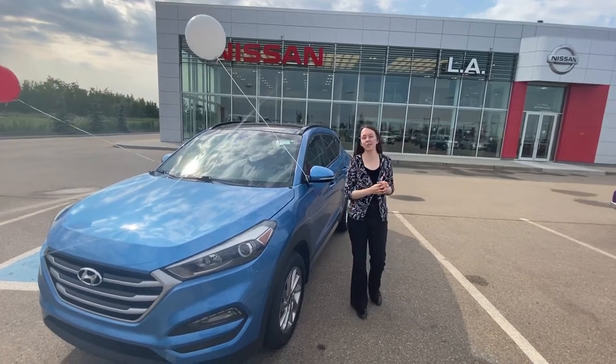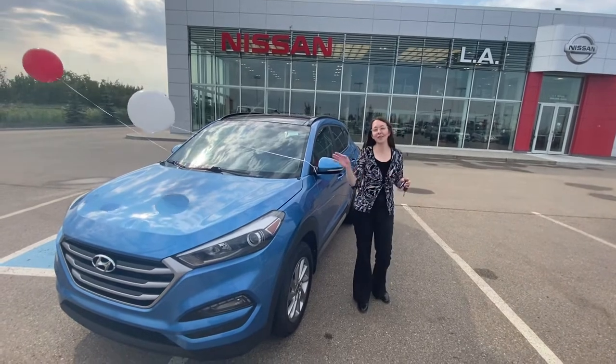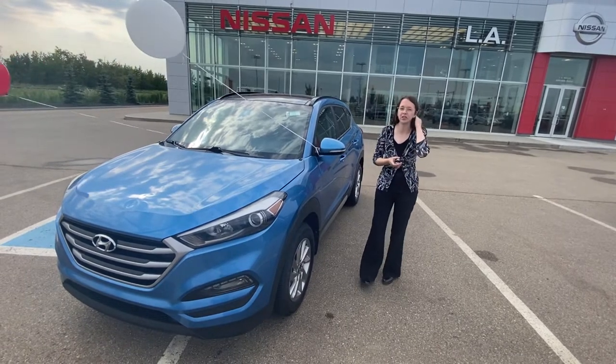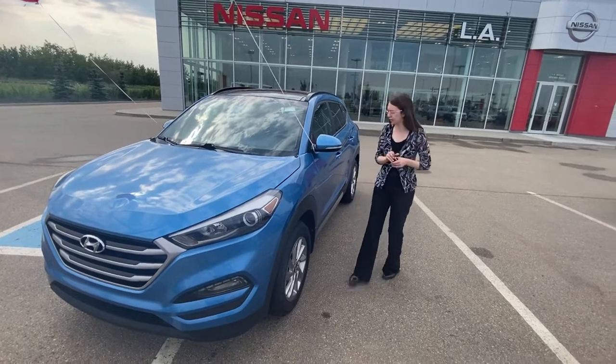Hi there, it's Emily with LA Nissan. I just wanted to step in front of the camera and show you a beautiful option we have on our lot. Now this here is a 2017 Hyundai Tucson SE. Under the hood you do have a very fuel efficient 2.0L 4-cylinder engine — absolutely perfect, especially with gas prices today.